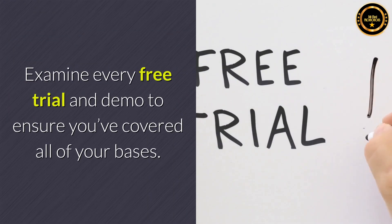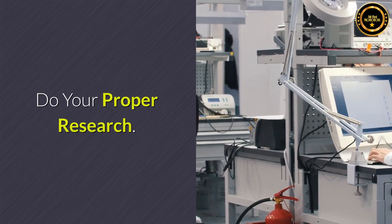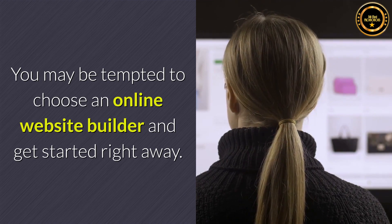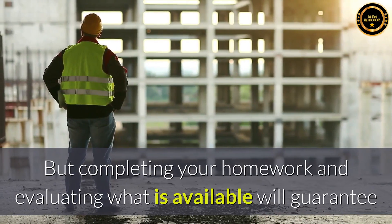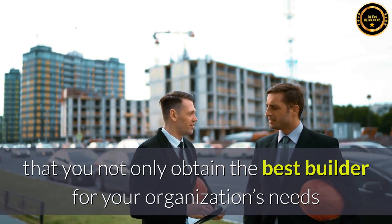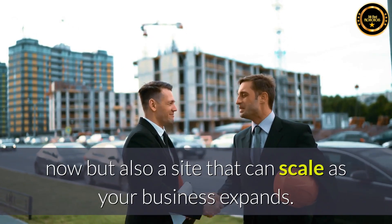Examine every free trial and demo to ensure you've covered all of your bases. Do your proper research. You may be tempted to choose an online website builder and get started right away, but completing your homework and evaluating what is available will guarantee that you not only obtain the best builder for your organization's needs now, but also a site that can scale as your business expands.